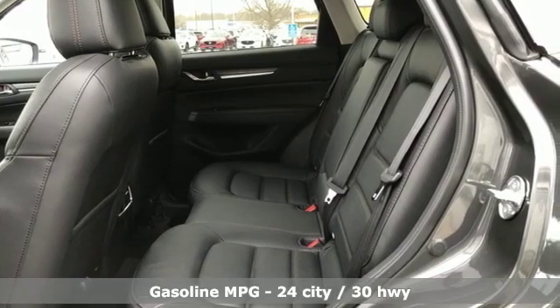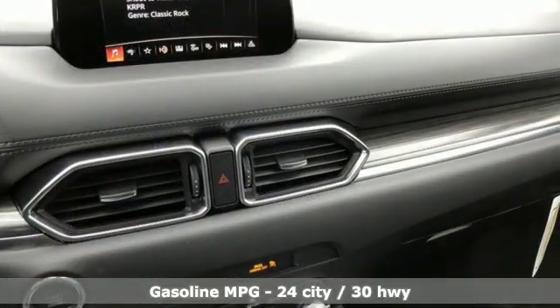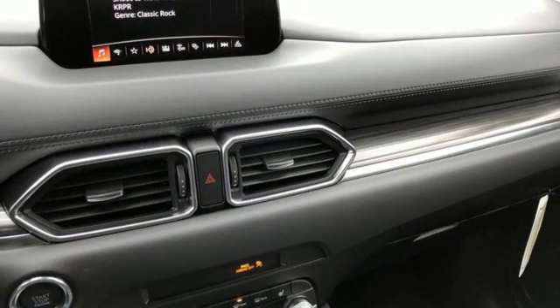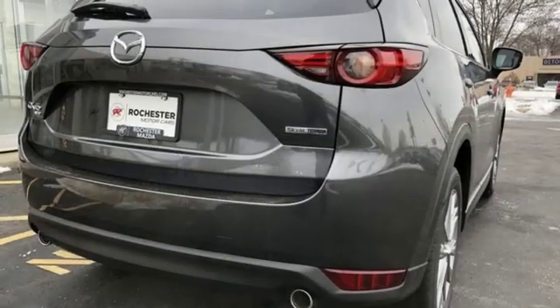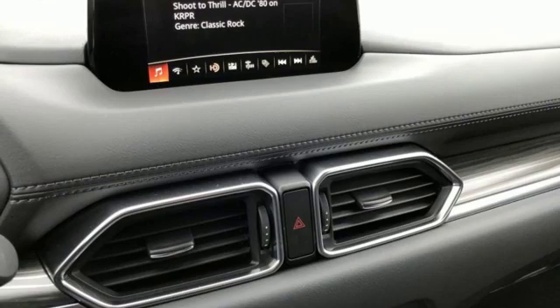It comes with all the amenities you need: inline 4-cylinder engine, front heated leather bucket seats, streaming audio, auto-dimming rearview mirror, dual-zone climate control, doors and push-button start proximity key, and external memory control.